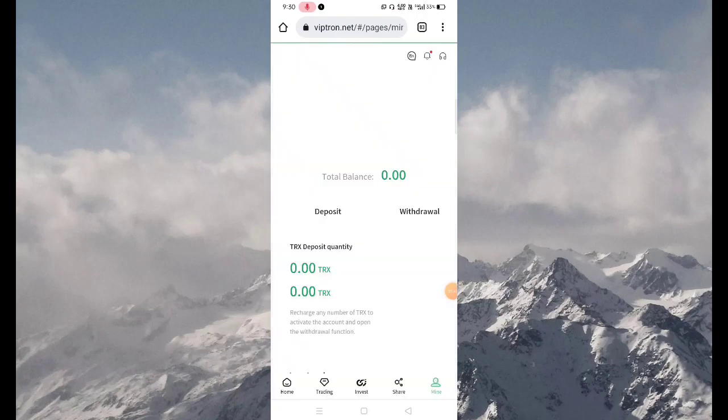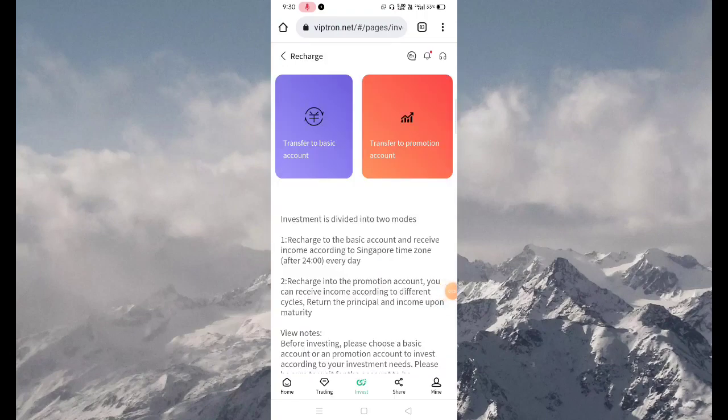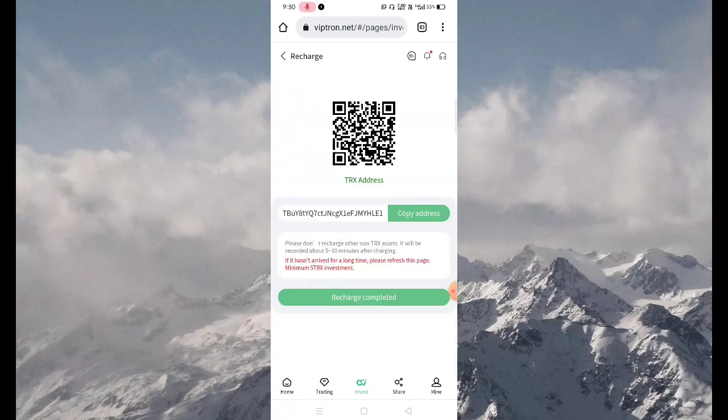Now click on the Mine button, then select the Deposit button. Select Transfer to Basic Account, and now copy this address.